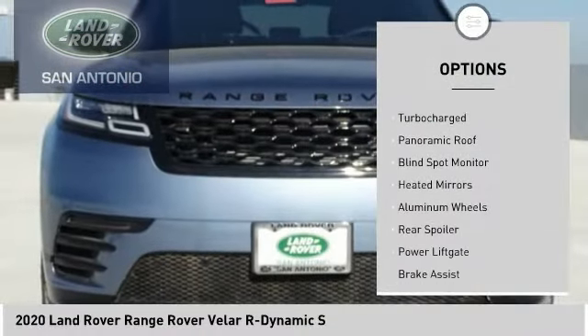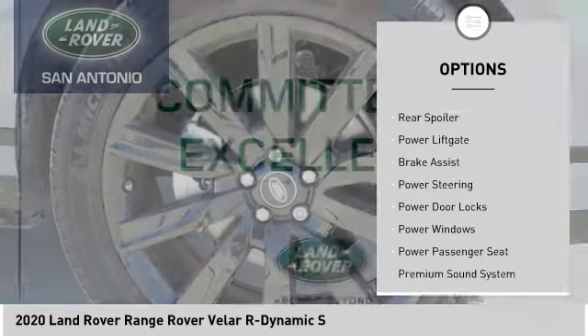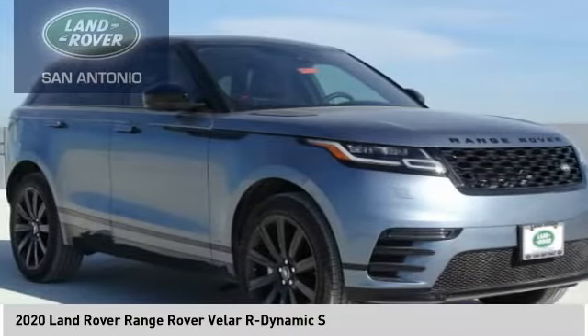Four-wheel drive, tire pressure monitor, turbocharged, panoramic roof, blind spot monitor, heated mirrors, aluminum wheels, rear spoiler, power lift gate, brake assist.